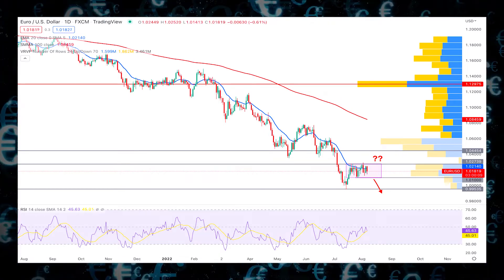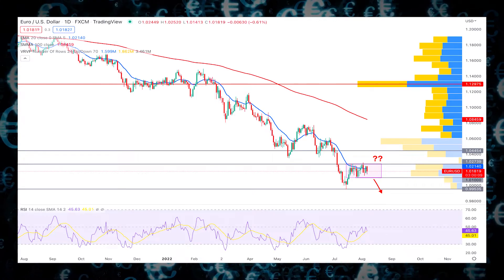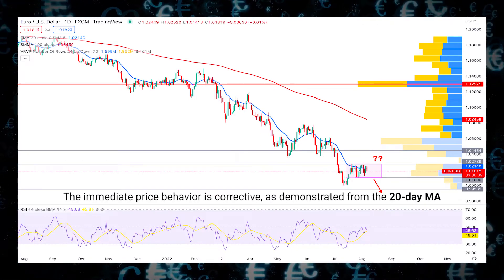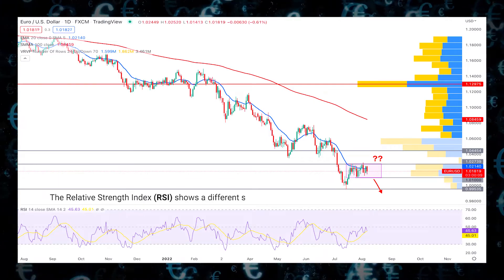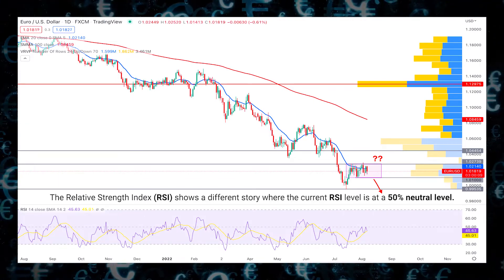This technical analysis shows how far the dynamic 100 SMA is from the current price. Moreover, the immediate price behavior is corrective, as demonstrated from the 20-day MA, where multiple violations are visible. On the indicator window, the Relative Strength Index shows a different story where the current RSI level is at a 50% neutral level.